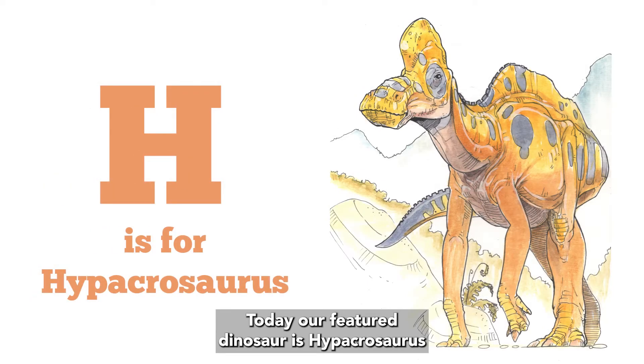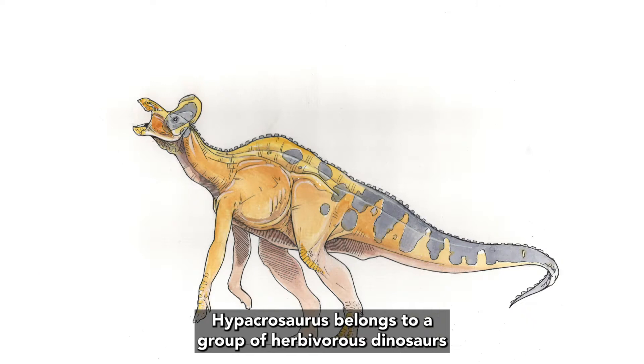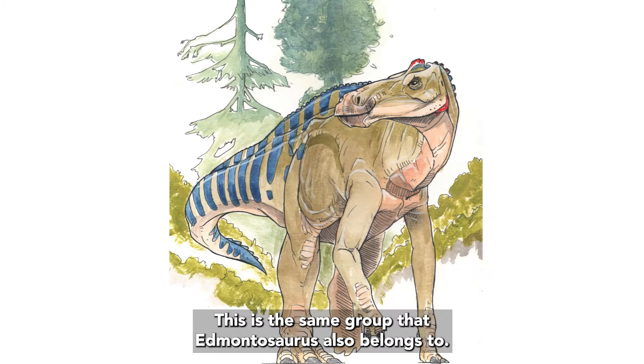Today, our featured dinosaur is Hypakrasaurus, with the letter H. Hypakrasaurus belongs to a group of herbivorous dinosaurs called the Hadrosaurs. This is the same group that Edmonosaurus also belongs to.